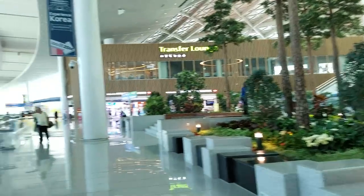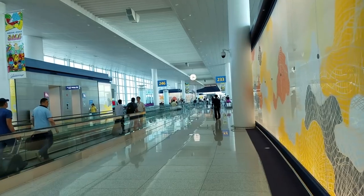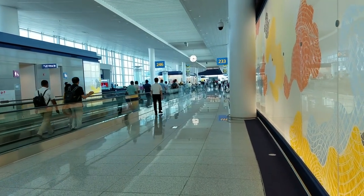I heard this is the newer terminal. There's a little playground area for kids. This looks like the end, so I'm just gonna head back and see if I missed anything. If not, I'm gonna head over to my gate and probably just relax for a bit.